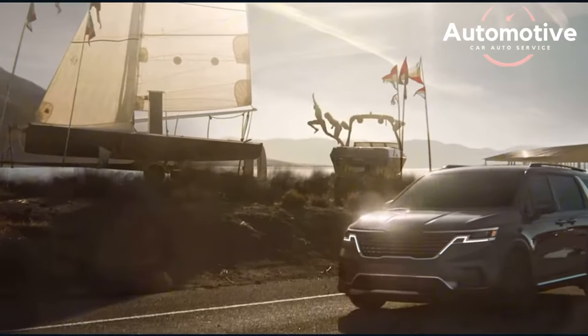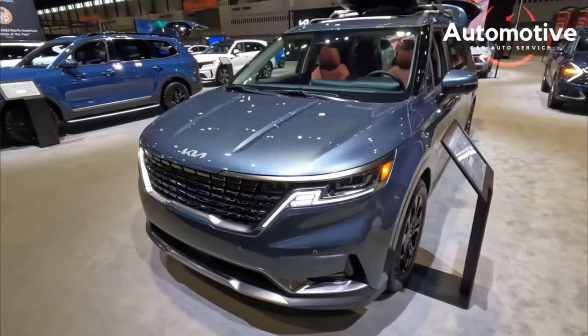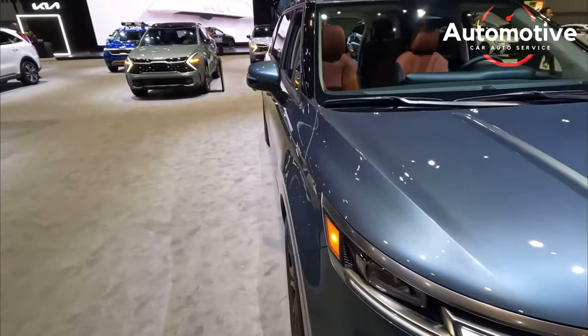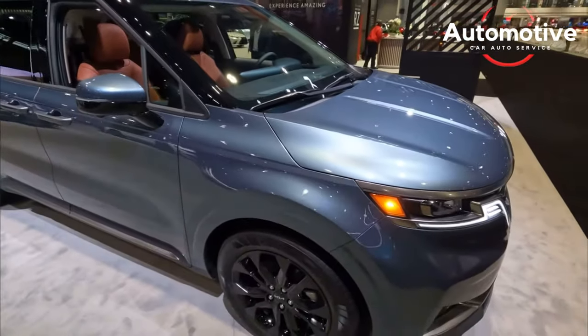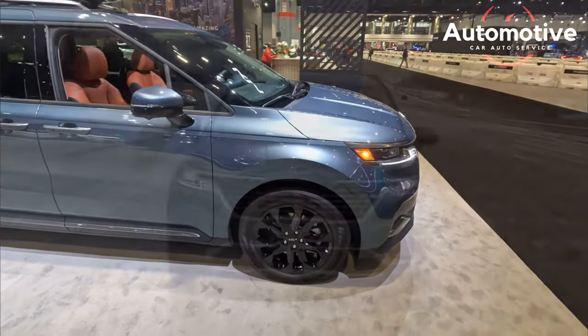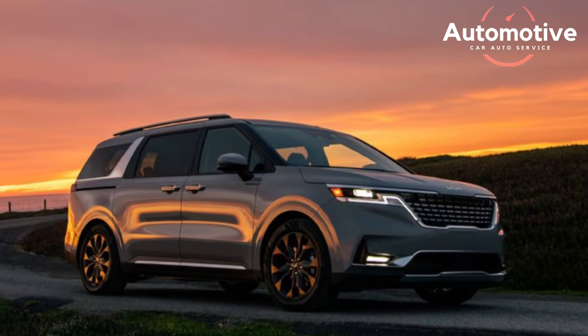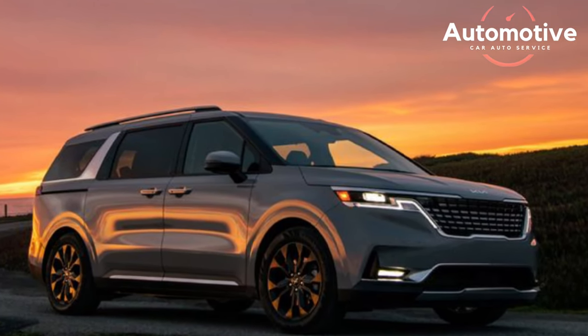An available panoramic sunroof gives a large opening over the second row so children can get some fresh air. In our testing, we fit 14 carry-on bags behind the third row and a total of 48 with all seats folded down — that is a lot of cargo space, though it's worth noting that both the Pacifica and Odyssey are somewhat more spacious.